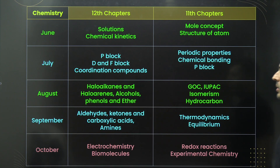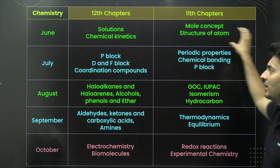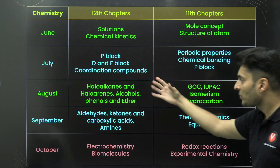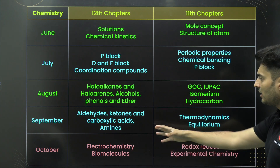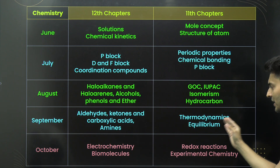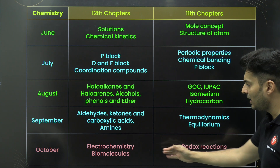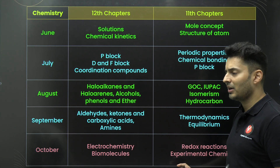Moving on to chemistry — you can study solutions, chemical kinetics, and structure of atom together. Then move on to inorganic chemistry, followed by organic chemistry together. After that, complete the remaining organic chemistry, finish the leftover physical chemistry topics, and wrap up the remaining content towards the end. That completes your chemistry part altogether.